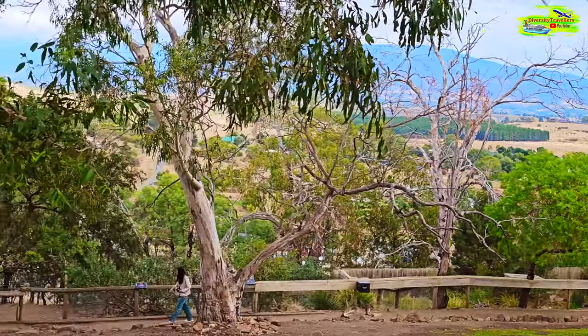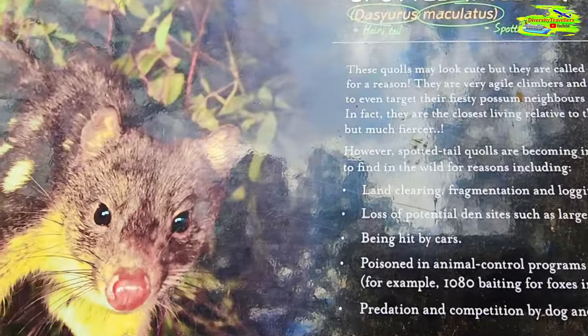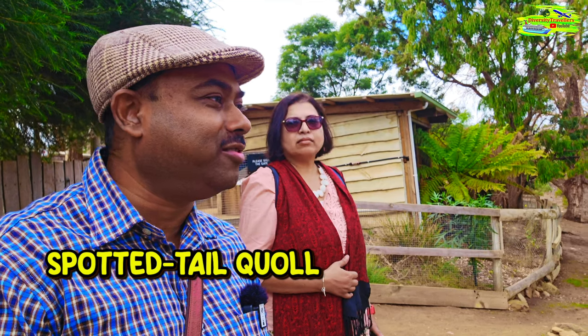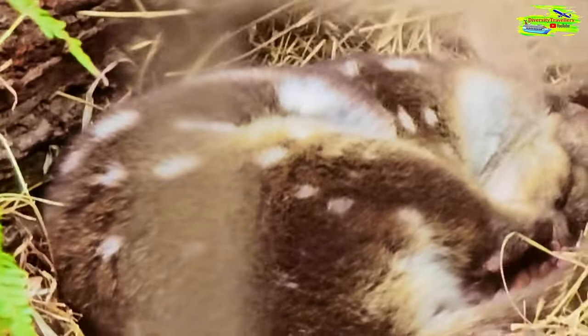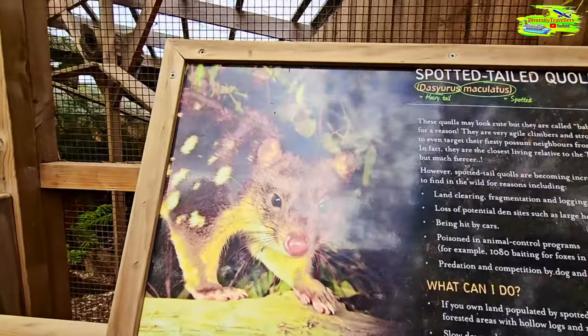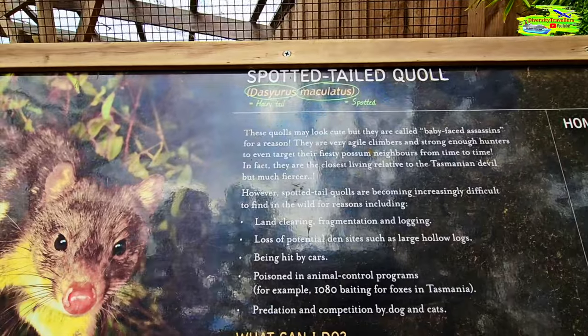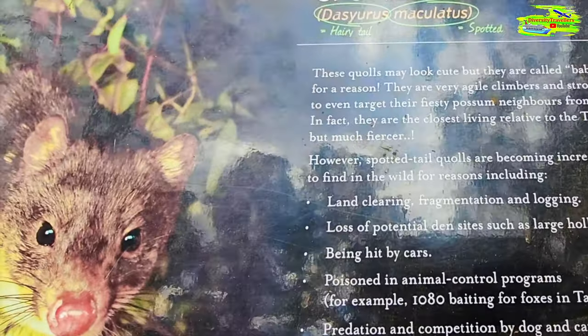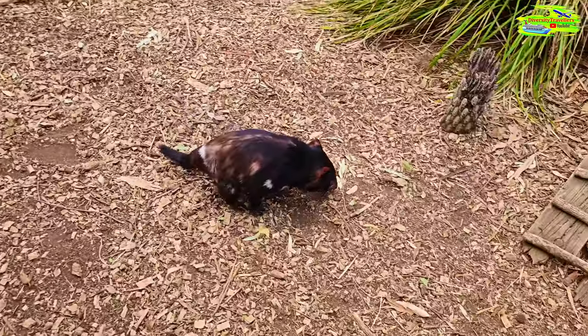In this open area, we came to see some spotted-tail quolls, and hopefully we can spot one. Just spotted some spotted-tail quolls — they're sleeping. I had to zoom in through the cage but they look extraordinary, really nicely spotted. The sign says they have a baby face — obviously they're cute — but they're assassins. They're actually very good hunters and can kill others. In fact, they're the closest living relative to the Tasmanian devil.